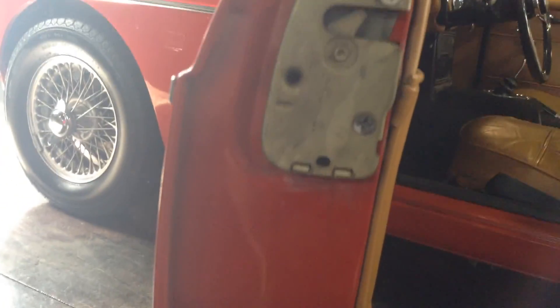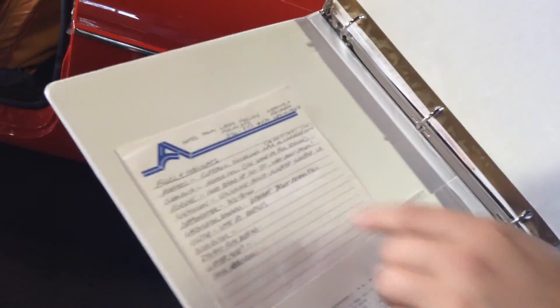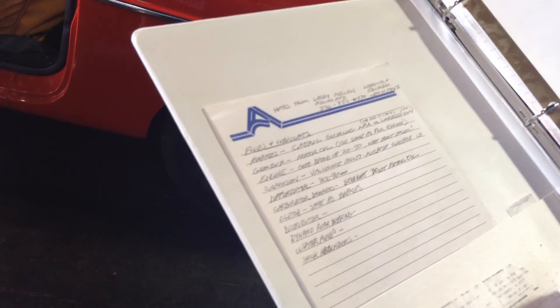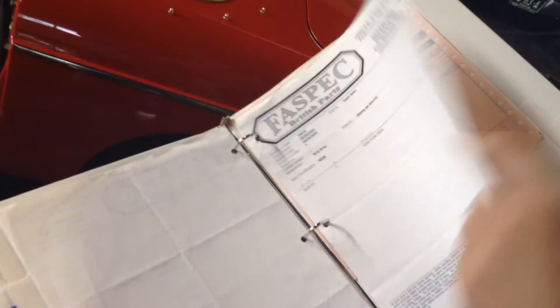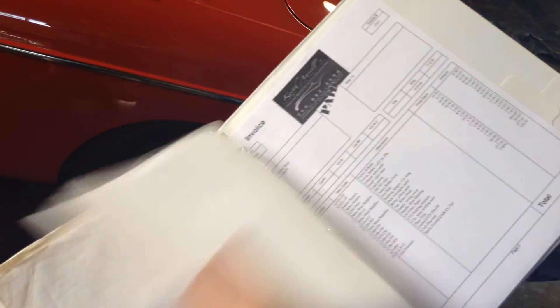It really shows, thanks to all of the records we have here. The previous owner hand-drew the cover — that's how passionate he was about his car. This is an overview of everything done lately: fluids, brakes, gearbox, engine, suspension, diff, dampeners, clutch, distributor, water pump — all with dated notes. And we've got records on a complete rebuild of the engine done less than 500 miles ago.